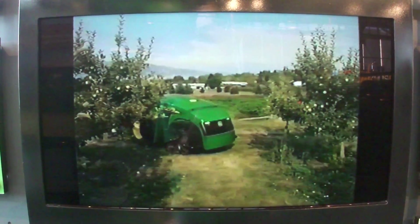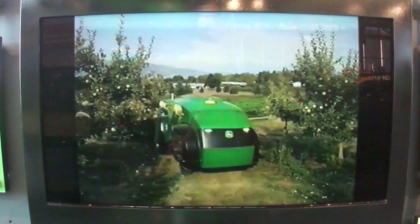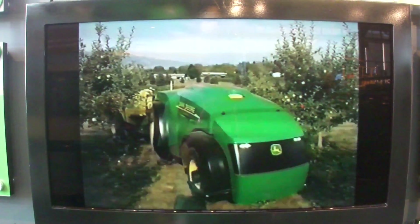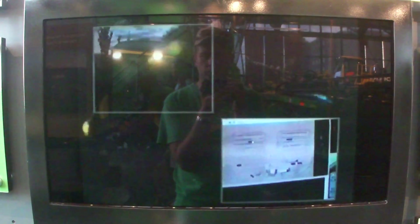The John Deere GPS guidance system guides the tractor within rows of trees, always at the correct distance, then carefully turns to make the next pass. Satellite signals confirm the precise map that has been programmed into the machine's central processor.